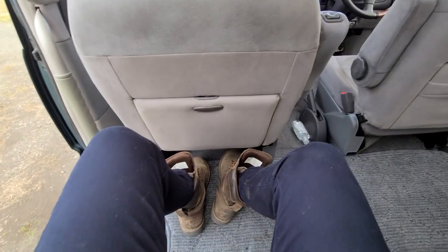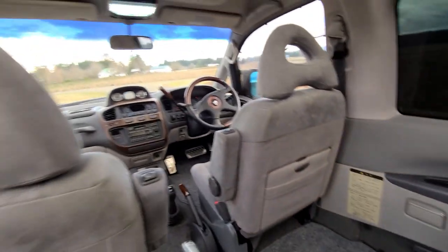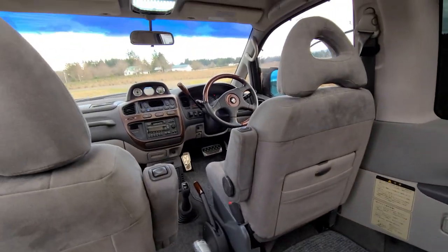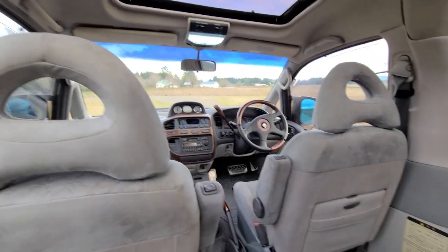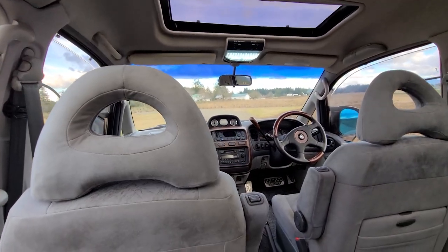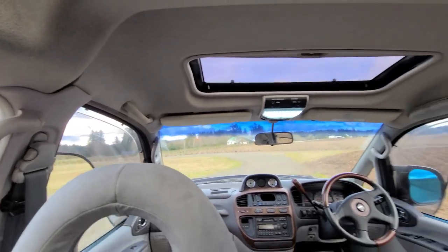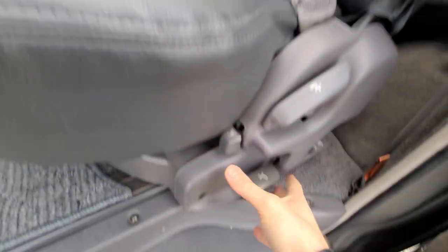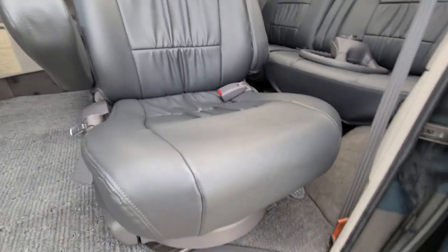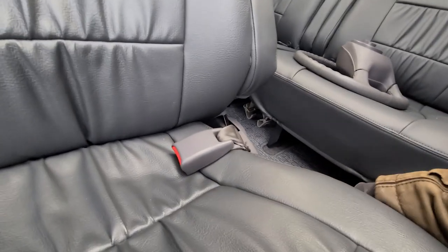Sitting back here feels very luxurious — legroom is very plentiful and I feel like I'm in a limousine that's capable of going anywhere. These Space Gears are really growing on me. We brought this one over for a customer at Auto X and we'll definitely be bringing a few more — this one is really sweet. Also, these seats rotate to face backwards: you just pull that up and they lock in both the forward and rear-facing positions.